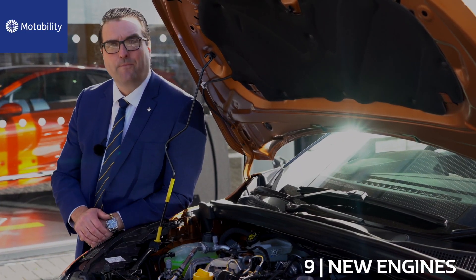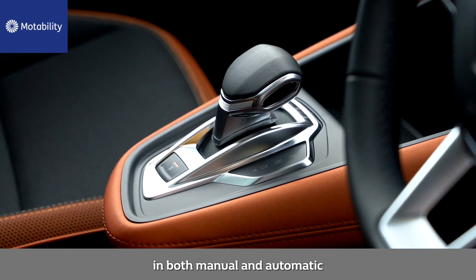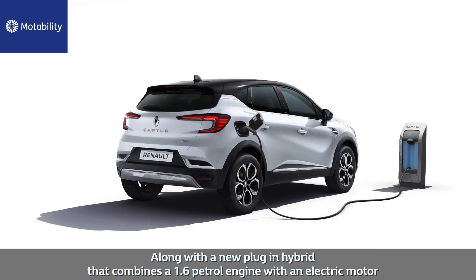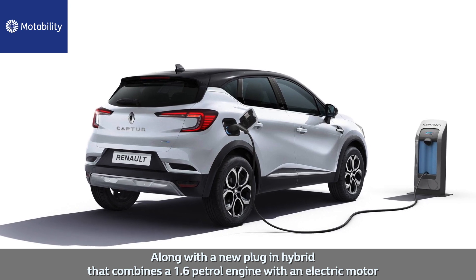Number nine: new engine. The all-new Capture comes in two petrol and two diesel engines, in both manual and automatic, along with a new plug-in hybrid that combines a 1.6 petrol engine with an electric motor.